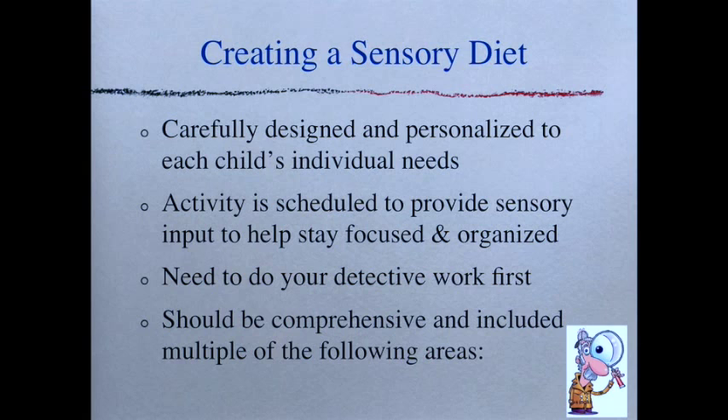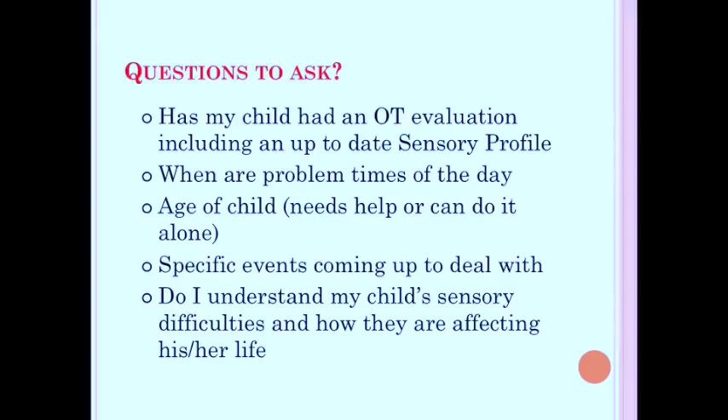Once you've figured your child out, you want to start creating a sensory diet. Sensory diets are carefully designed and personalized to each child's individual needs — activities scheduled to provide sensory input to help them stay focused and organized. You need to do your detective work first. Ask yourself several questions: Has my child had an OT evaluation including an up-to-date sensory profile? A sensory profile is a specific evaluation — a checklist for a parent or child to fill out depending on age — that breaks down the sensory systems and identifies any problem areas.